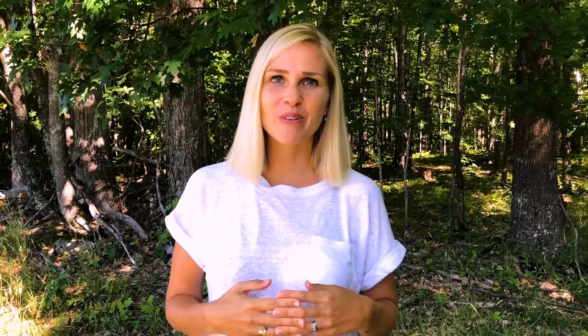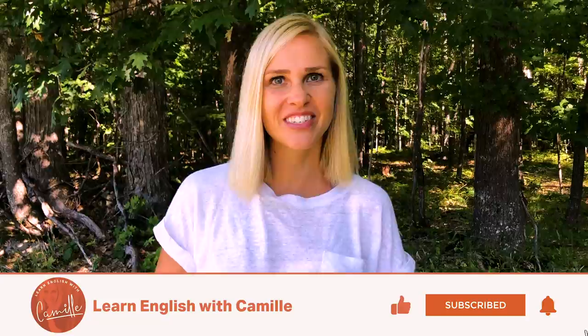Thank you guys so much for watching the mini tour of my childhood home. It was a lot of fun to film. It brought back a lot of fun memories. Don't forget to like the video, share it with your friends, and subscribe to my channel. I'll see you soon. Ciao, ciao.